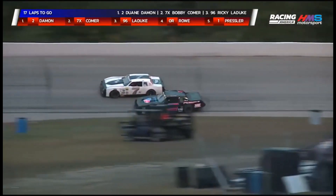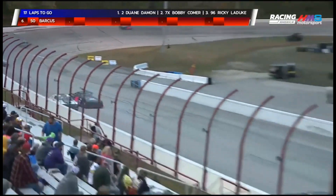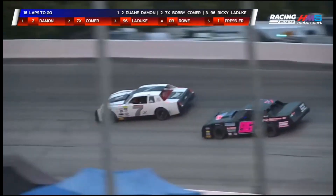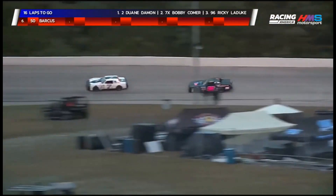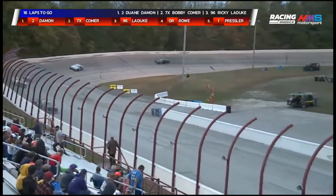Leduc wheel-to-wheel, almost heading into turn three. Couldn't quite get side-by-side with him, now does in turn four. Car seems to stick pretty well, loses a little momentum off of turn four. Comer down the track — they avoid contact and Comer holds on to second. Comer a little defensive going into turn number one, and Leduc will back out of it, slide back in line down the back straightaway. All that does is allow Dwayne Damon to try and run away and hide as those two still try to settle it for second.